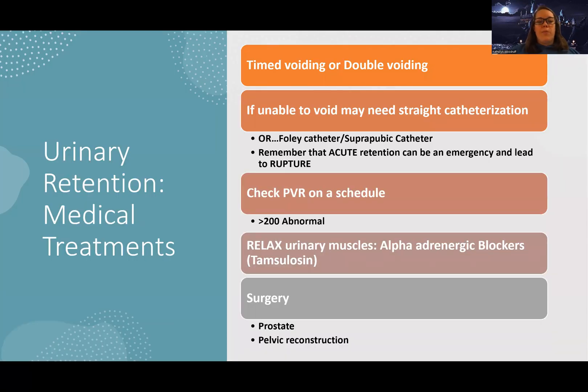Medical treatments for urinary retention include timed voiding and double voiding. Timed voiding is taking them to the bathroom every few hours to keep them on a schedule and regularly emptying, even if they don't feel like they have to go. Double voiding is having them go to the bathroom, wait a minute, then go again — essentially going twice. If they're unable to void, they may need straight catheterization, or temporary placement of a Foley catheter, or long-term catheters like suprapubic catheters for spinal issues.